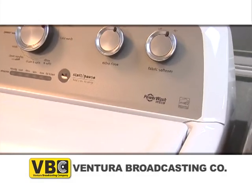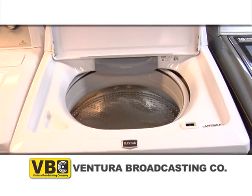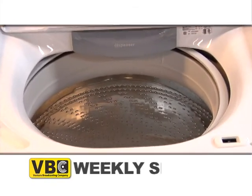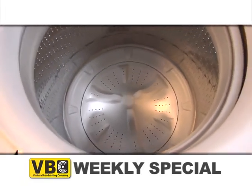This top-load washer has an exclusive PowerWash system filled with extra cleaning actions and a deep rinse to clean your toughest stains. Inside this Maytag washer is a modern and durable stainless steel wash basket to handle your largest loads.